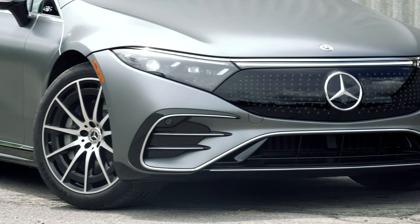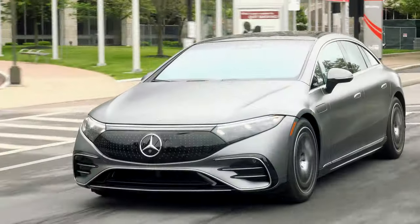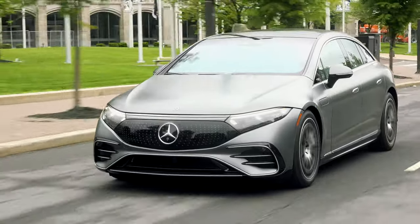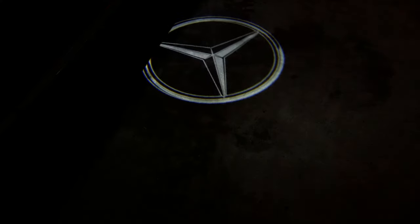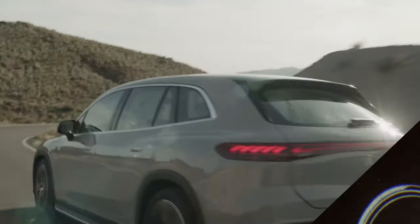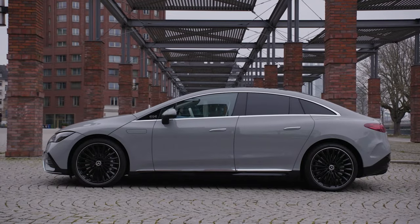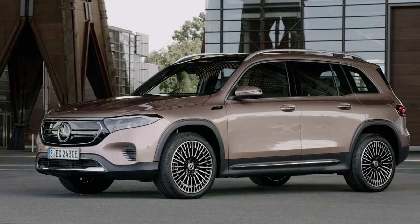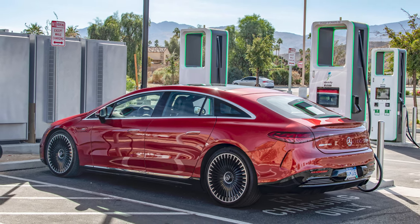As of today, Mercedes sells one EV and this is it — the EQS sedan with a starting MSRP of $103,360. This begins their top-down approach to fleshing out their electric offerings, soon to be joined by an SUV of the same name, an E-Class-like midsize sedan called the EQE, a more attainable compact SUV called the EQB, along with a couple of racy AMG variants.